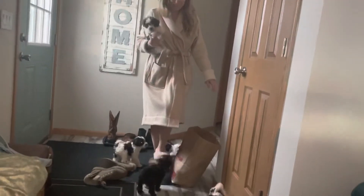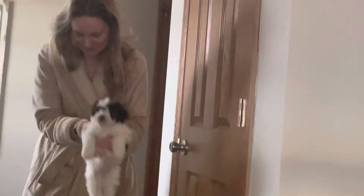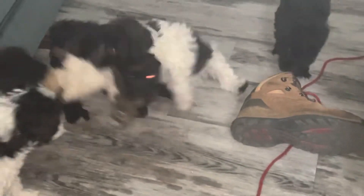Here comes Mama. One got stuck in my bedroom. Look at how cute they are — they're having their runabout. Look at these!